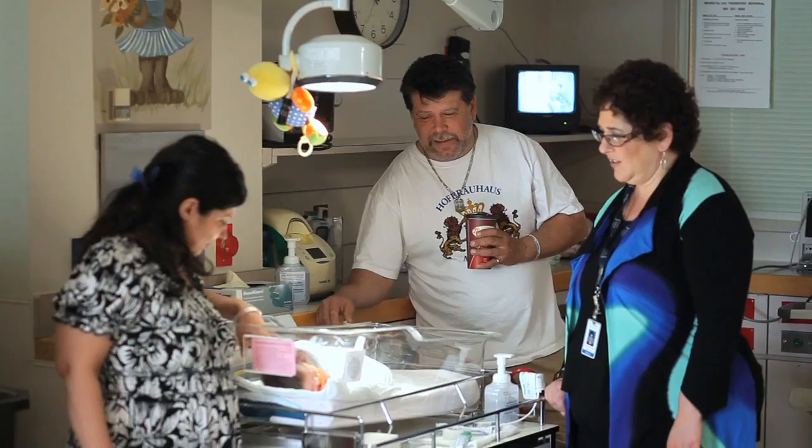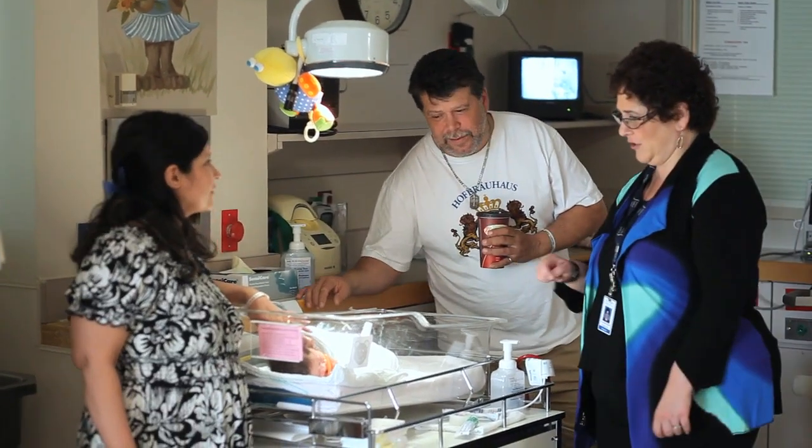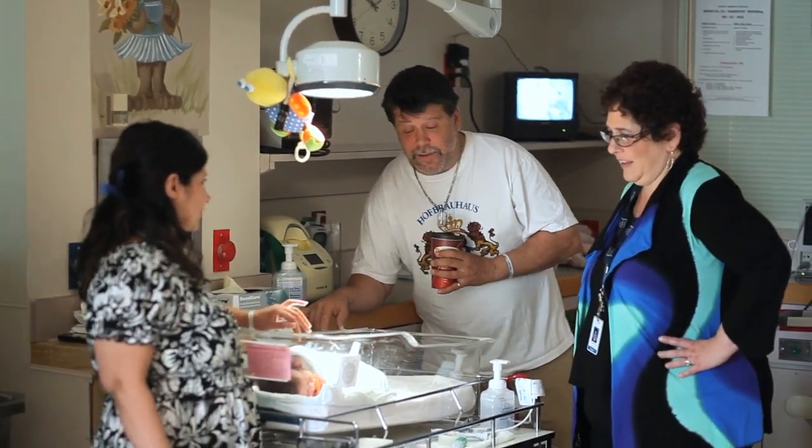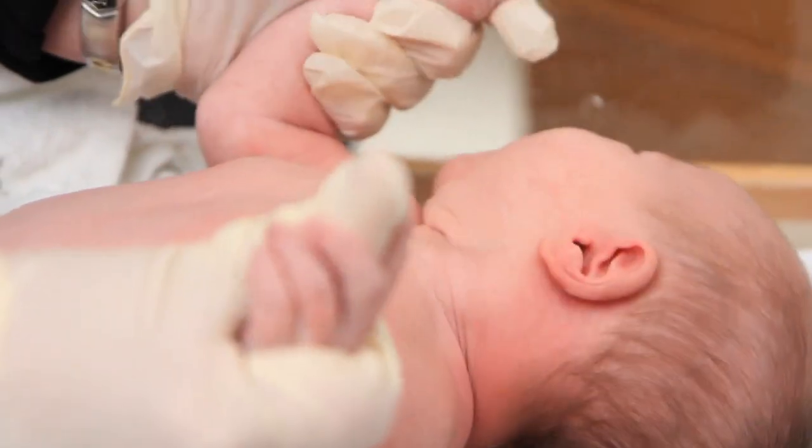When babies are in the Special Care Nursery, it's not usually what parents expected during their pregnancy, so it's usually somewhat of a stressful time for parents. But we are very careful in trying to convey that their baby is in a safe place and that we're all working together with the families to ensure the best outcome for their baby.